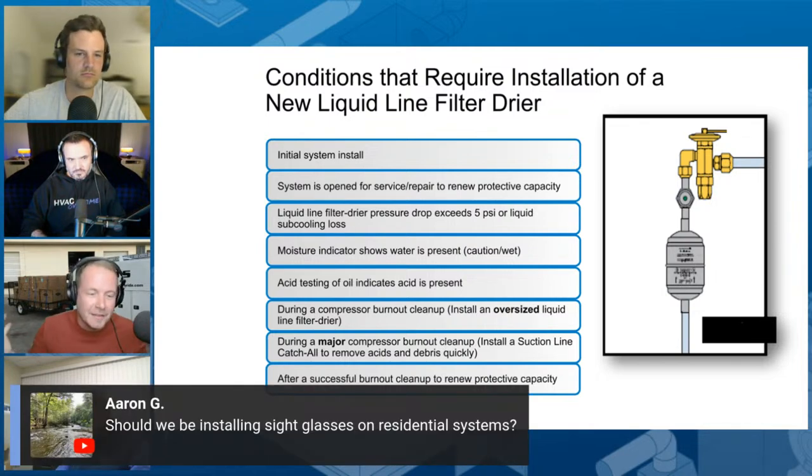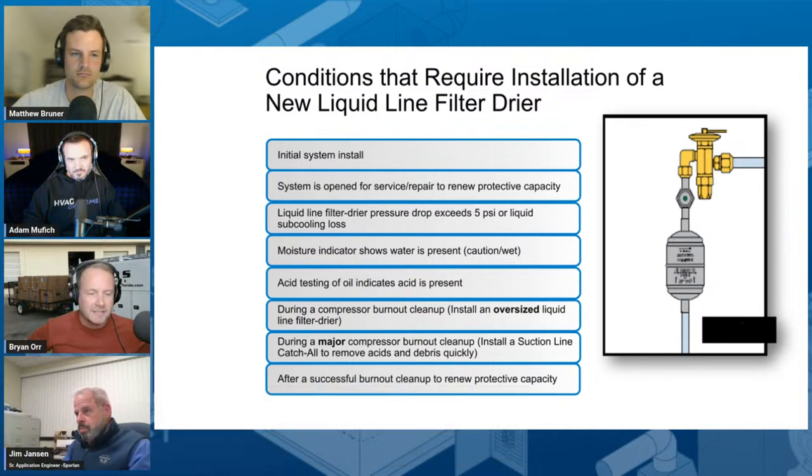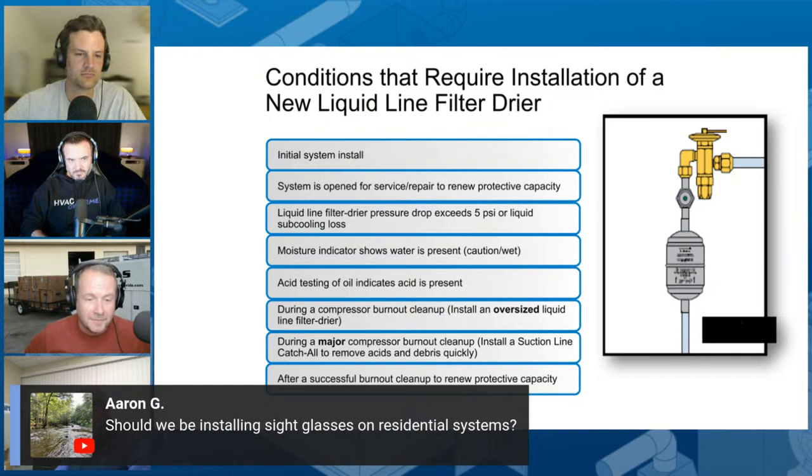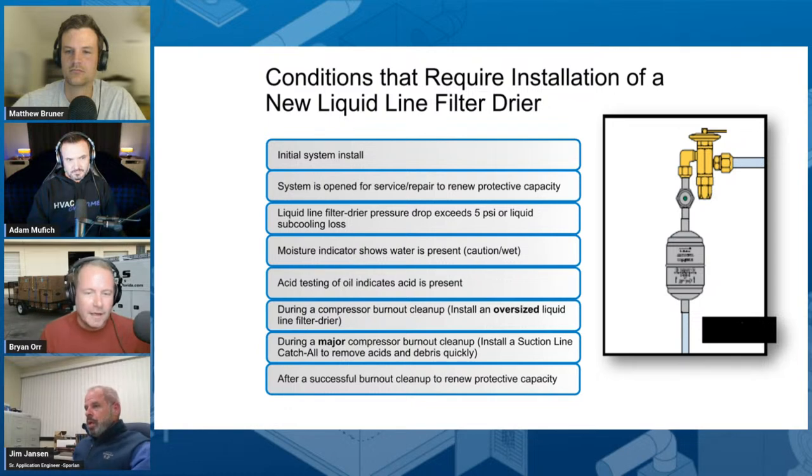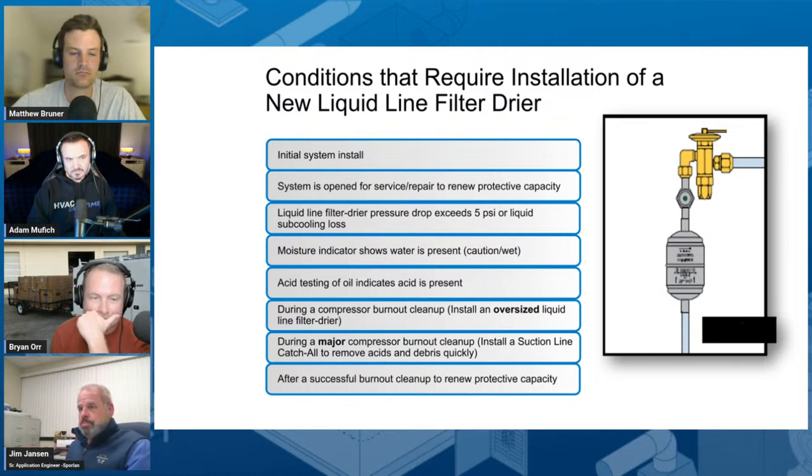Should we be installing sight glasses in residential? I would argue yes. One of the main reasons sight glasses are really beneficial in refrigeration is because subcooling can be tricky when you have receivers. In residential we don't really need that because we're stacking liquid in the condenser, so subcooling is a lot more effective, and it's another expense and another leak point. But it definitely can't hurt as long as you're doing it right. Most of the systems where I had influence, we would install a combination — an expansion device, a moisture liquid indicator, and then a filter dryer.